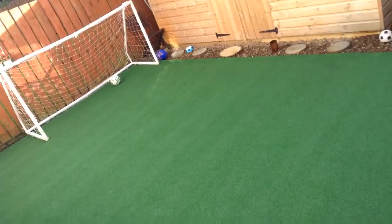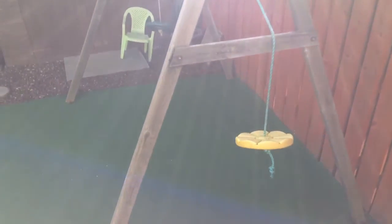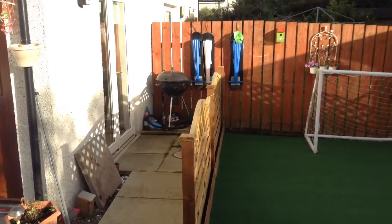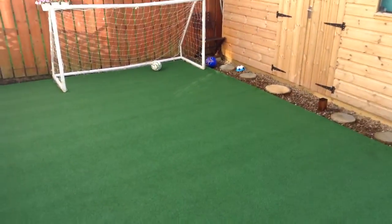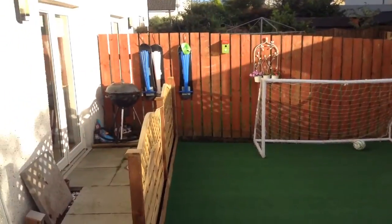So here's our astroturf — I'll have to get a big view of it. And then we've got a shed, some swings, some kites with cat spikes. We've got a barbecue over there, some footballs, a decking chair, a trampoline there, and another shed. There's a garden there, and we've got another garden there.